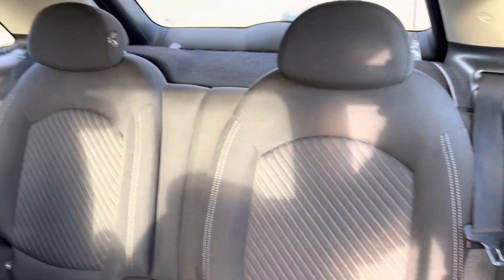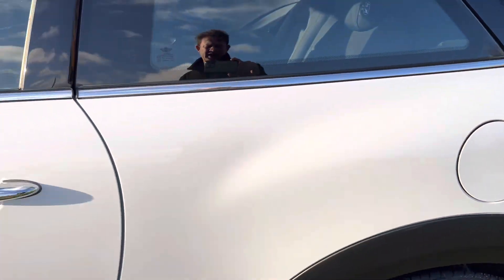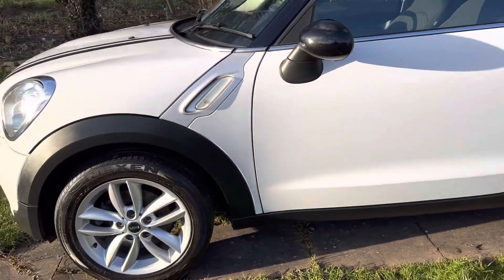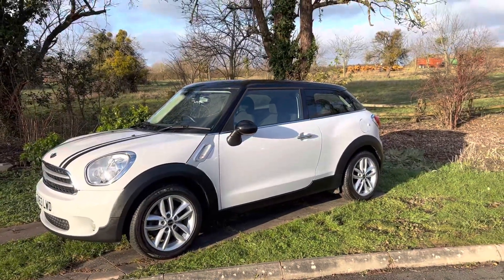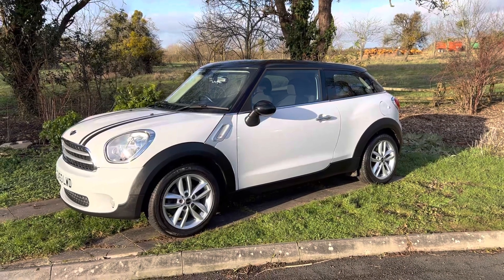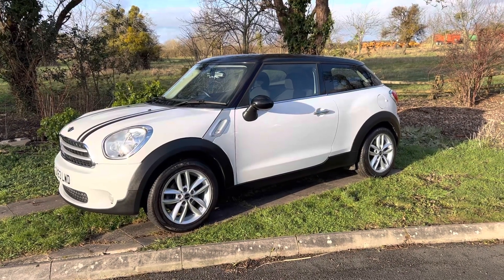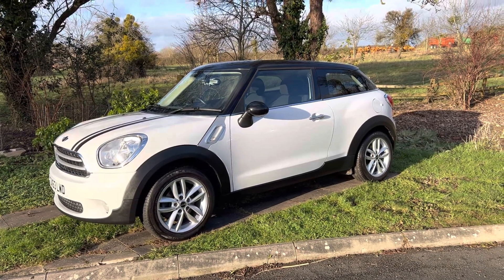Really nice condition — we're going on the website today. I hope you've enjoyed looking at that. Please do give us a call if you'd like to come for a test drive, or we can deliver the vehicle to you. The telephone number is 01905 381000. Thanks for watching.